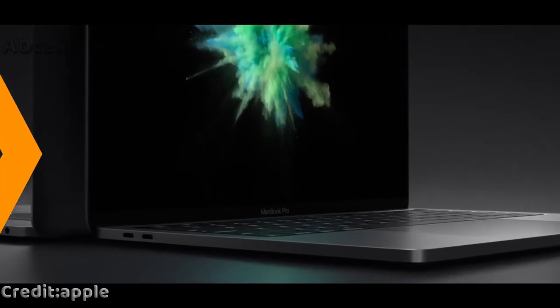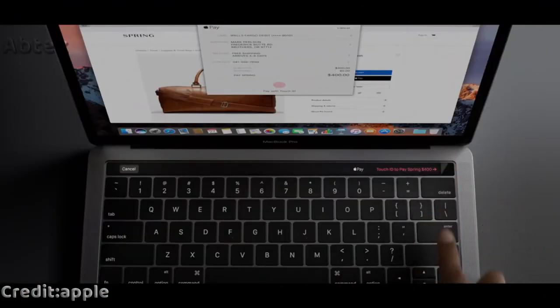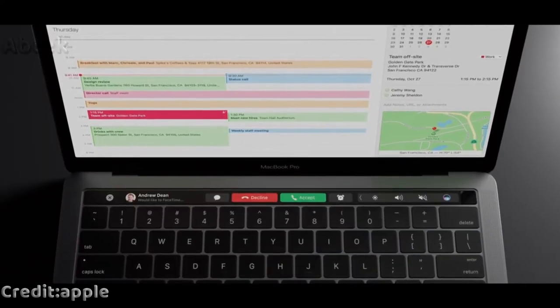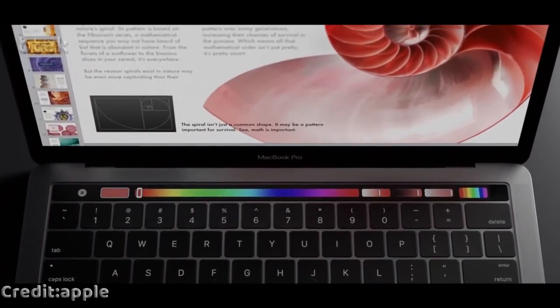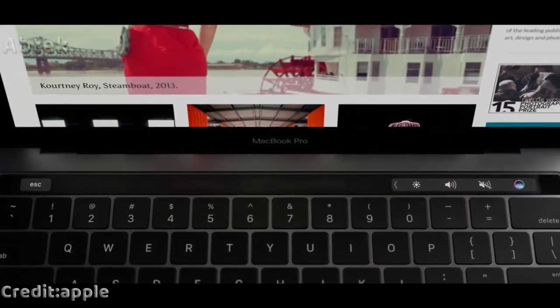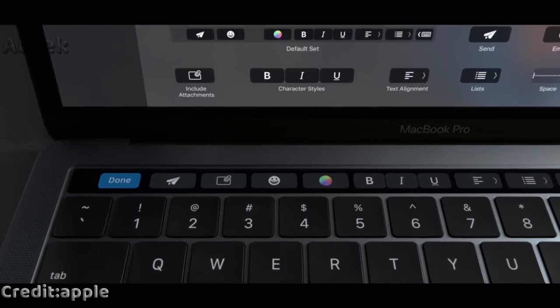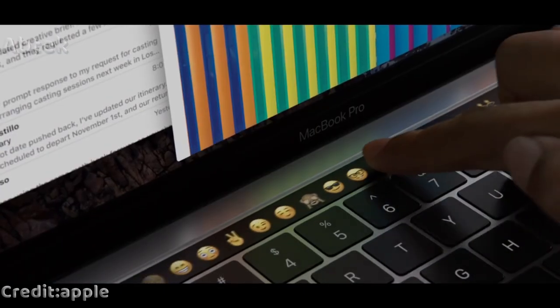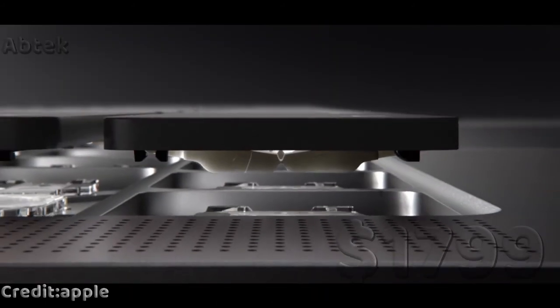Gurman and other sources have also reported that the OLED touch bar display strip will finally be removed from the MacBook Pro. A separate analyst report by Display Supply Chain Consultants backs up this claim, noting that touch bars continue to hold an 18% unit share and 1.2% revenue share in Q1 2021.